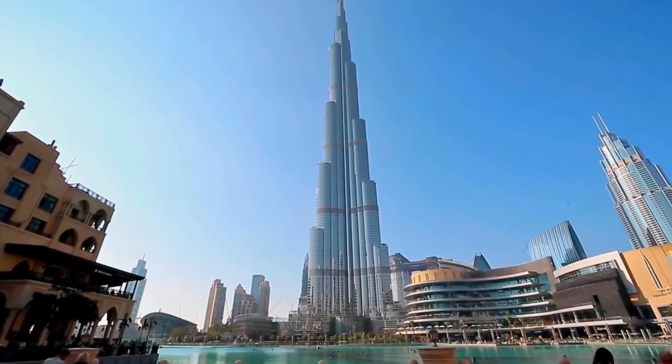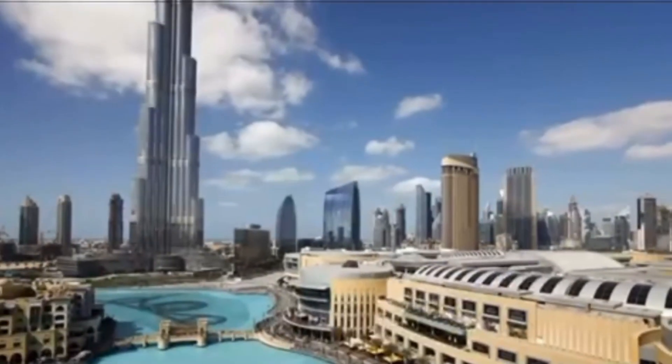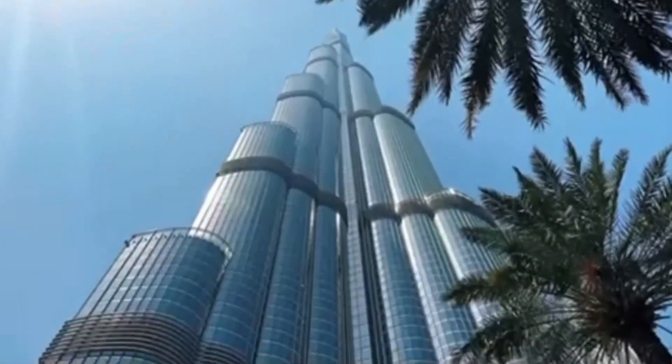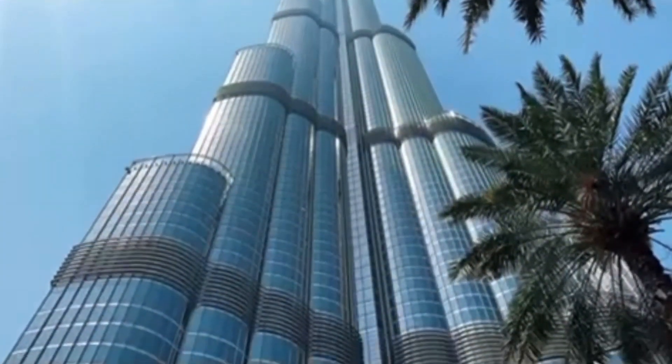This isn't just tech — it's tactical design disguised as elegance. The Burj isn't a building. It's a living machine. A hybrid of luxury and war readiness. A skyscraper that doesn't just touch the clouds — it challenges the future.